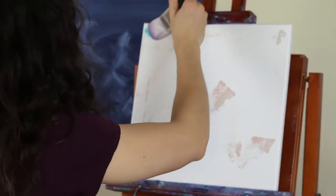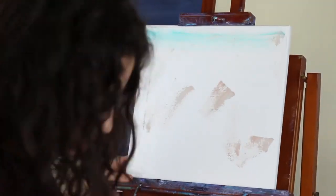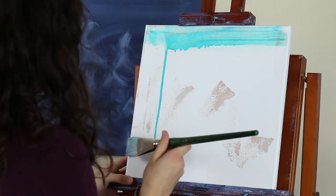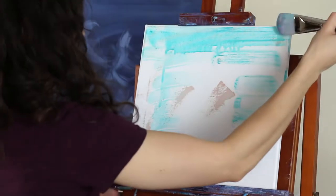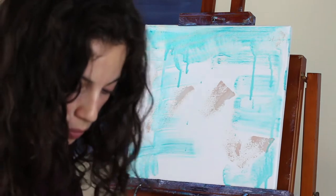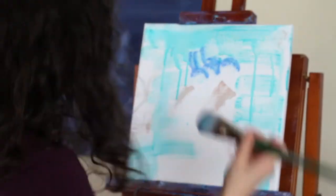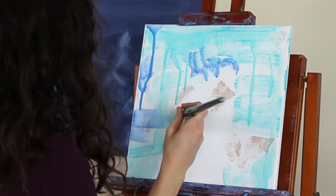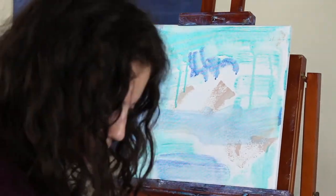First I put some beige down just to see what the color was going to look like next to the other colors I was going to use. The colors on my palette look really weird, but I discovered there's no one way to make a beige color — you just have to mix white, burnt umber, blue, yellow, and red and figure out what combination you like. I ended up with two versions: one with more blue and one with a lot more yellow and red.